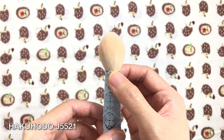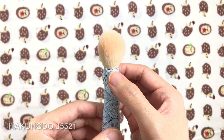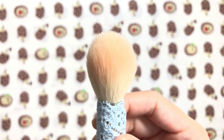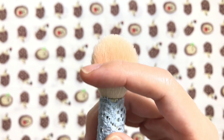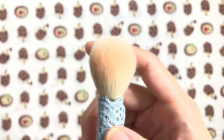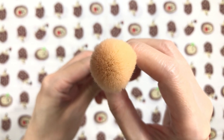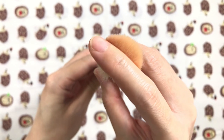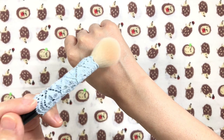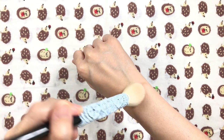The Hakuhodo J5521 has been my Holy Grail goat highlight brush ever since I first got it. I've tried countless fude and Chinese brushes and always come back to this one for its versatility. It has a medium-sized, round, tapered shape with a fluffy, voluminous body and soft hair. It has medium flexibility. It's dense and can grab a lot of product at once, especially if you leave it in a brush guard before using it. It applies and blends smoothly. I typically like strong highlights, so this kind of brush is excellent for that.